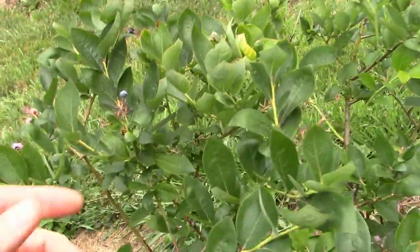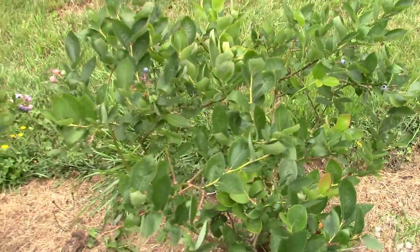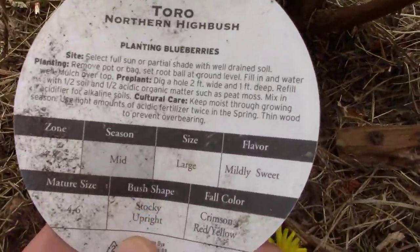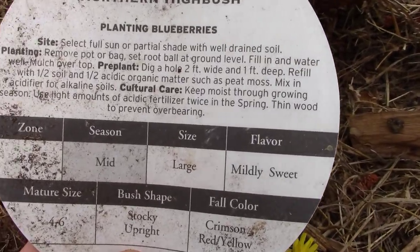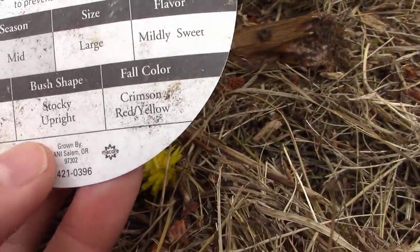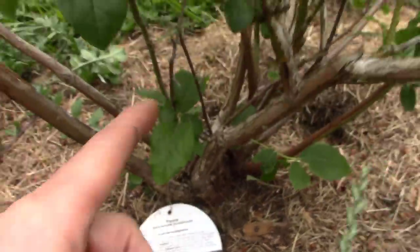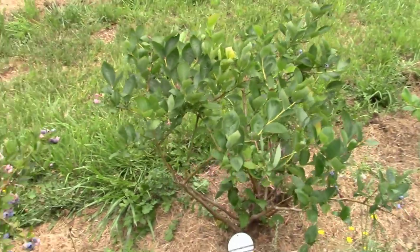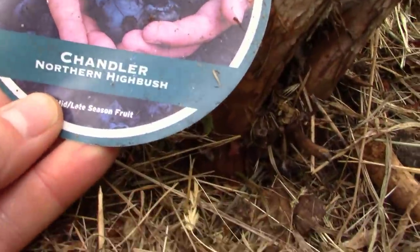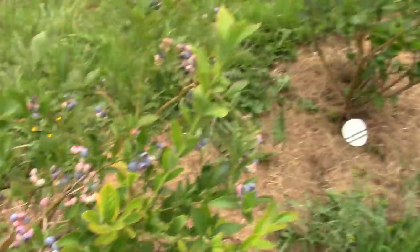You can see it's towards the end now, but all of these had big clusters of blueberries. It produced gigantic blueberries. Let's read the tag: Toro Northern Highbush Select — full sun or partial shade with well-draining soil. Zone 4 to 8, mid-season, size large, mildly sweet — that sounds about right. Mature size 4 to 6 foot, stocky upright with good branching. Now let's look at this one — Chandler — and it's performing just like I wanted. It's another Northern Highbush, also Zone 4 to 8.